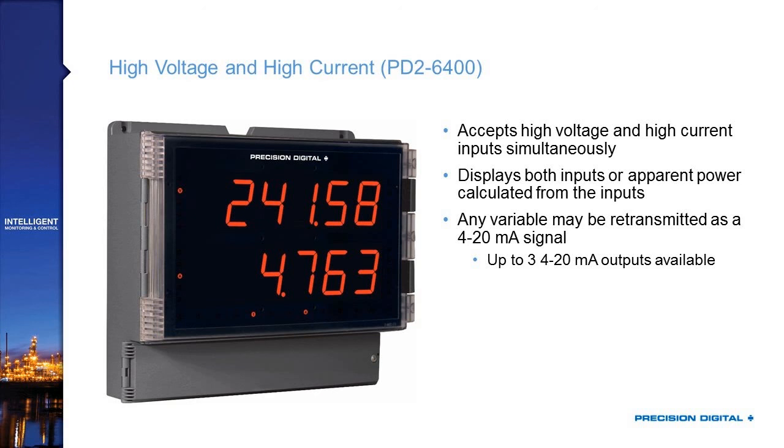Then we've got the PD2-6400, which is the high voltage and high current input version of the Helios. It accepts both of those inputs simultaneously — so I could bring in a high voltage and a high current, meaning 300 volts or 5 amps, into the product and have both of those displayed thanks to that dual-line display. It's capable of doing some basic calculations like apparent power on those numbers, and any of those variables can be retransmitted as a 4 to 20 milliamp signal.